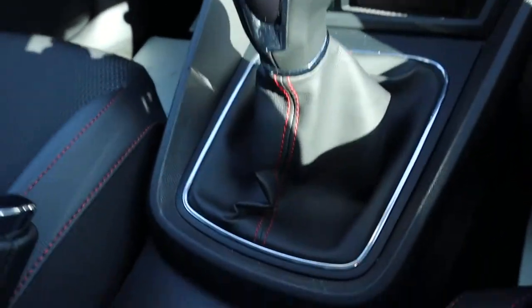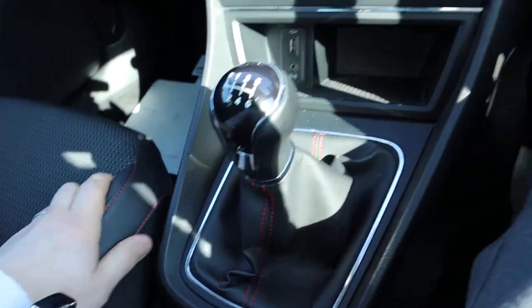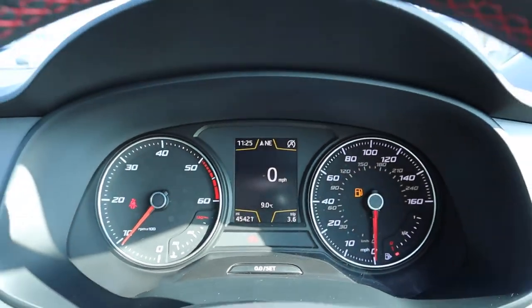That red stitching as well, all different points in the car — that's half leather interior by the way, very nice condition. FR logo — this is wonderful. There's the mileage there: 45,421.